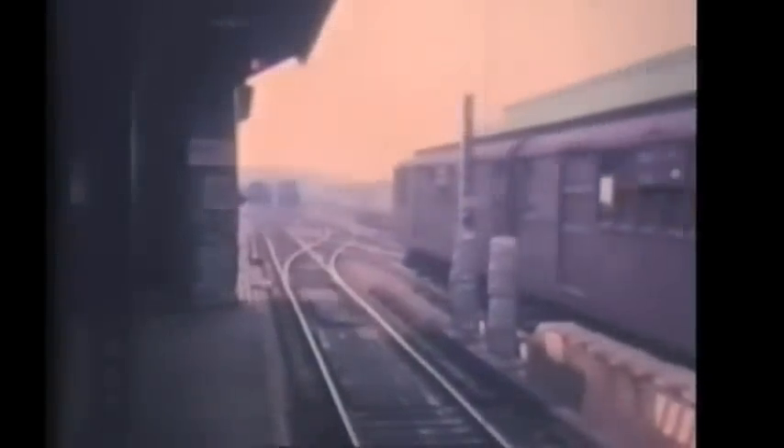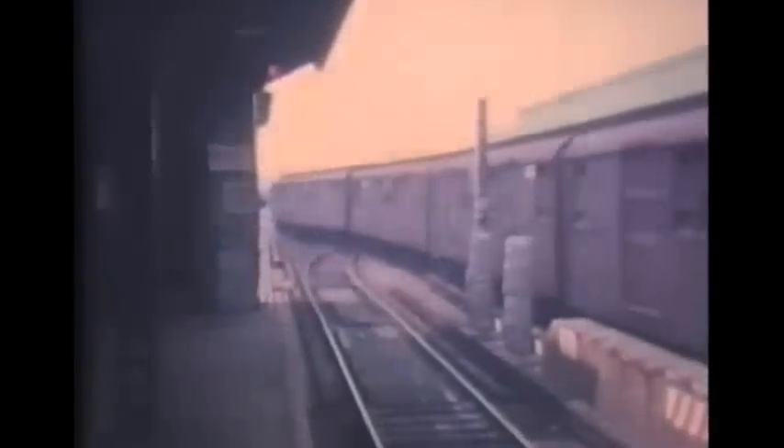That's a Brighton Express just arriving. It will discharge passengers and then move out of the station into one of the storage tracks, either for layup or to reverse ends. The elevated structure here is six tracks wide between Brighton Beach and Ocean Parkway, and the middle tracks are used for storage and for reversing trains.